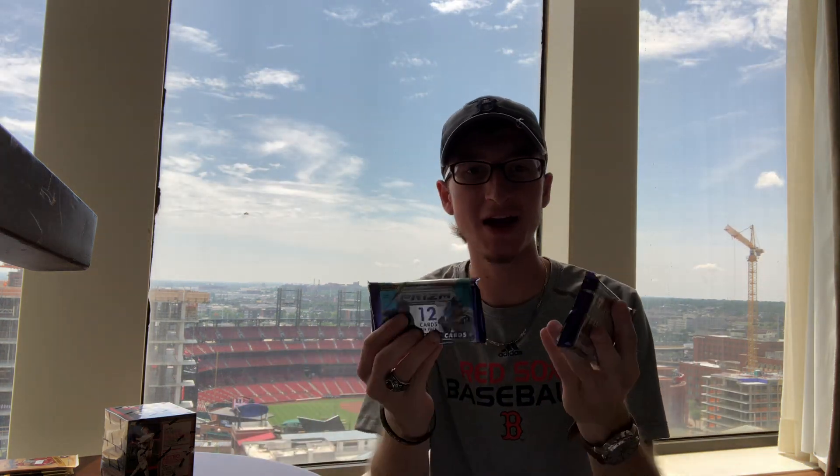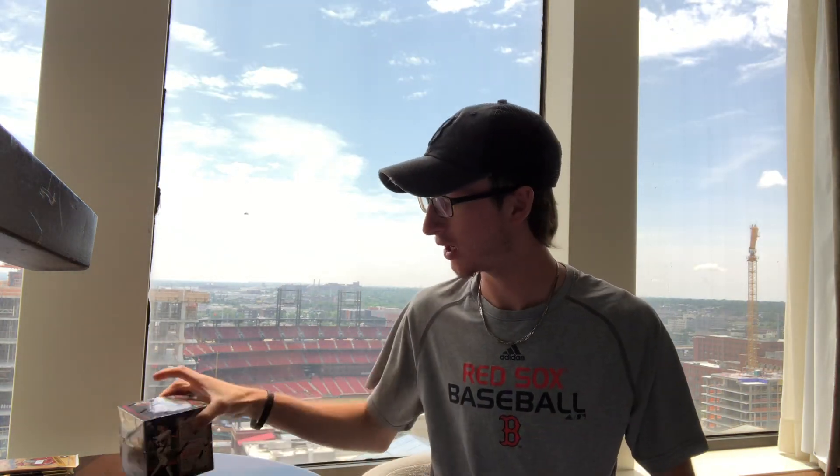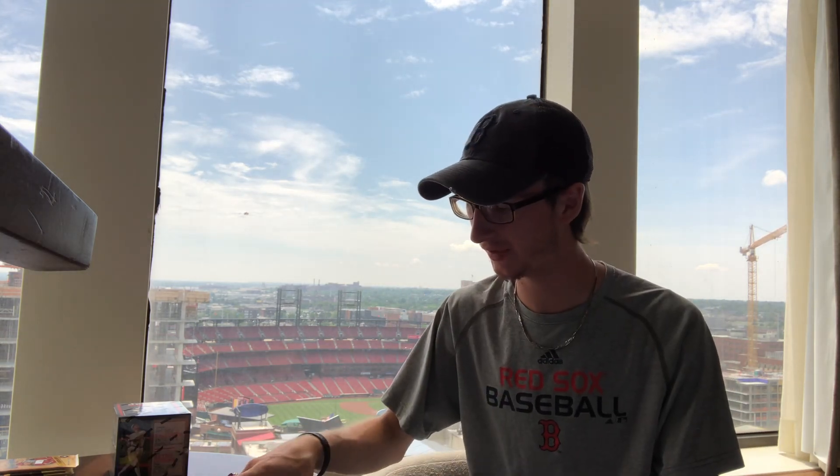Hey guys, Nathan Zellis here with more back today with a quick rip. I got two packs of 2019 Prism — these are hobby packs. We just went to a card shop and found some. Also going to do a box of Diamond King in the next video. Awesome view behind us here — that's Busch Stadium, Cardinals Field. We're going to the Cardinals-Reds game tonight, so can't wait.